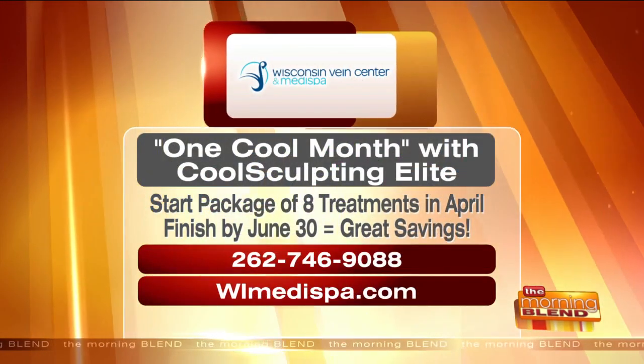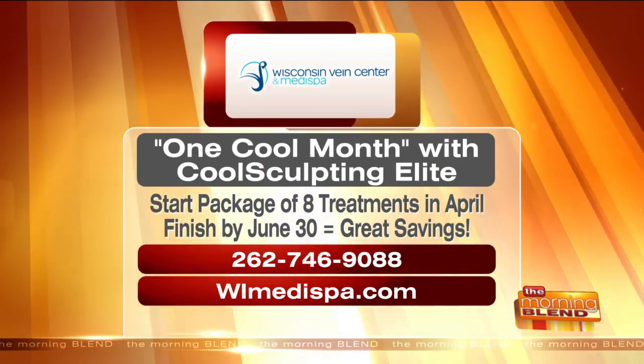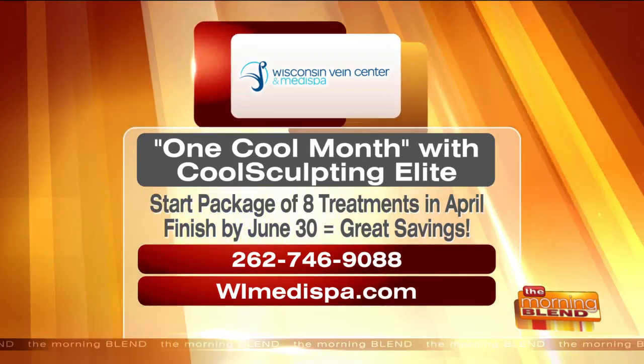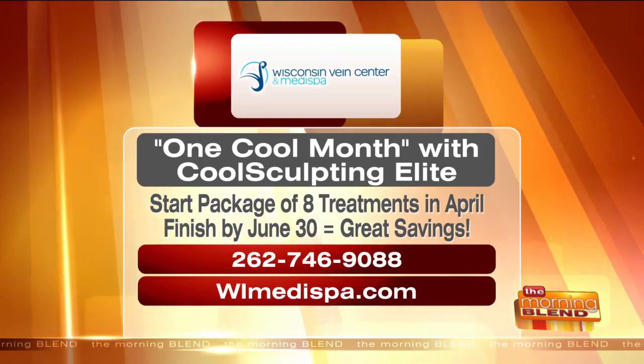And it's a big month for it because there's a big promotion. Allergan is offering a promotion where if people buy four CoolSculpting Elite treatments, they will get four for free — meaning they get two full sessions. They have to start in April, and that's the big key — they start in April and finish by the end of June. Anyone who purchases that package of eight CoolSculpting Elite treatments, starts in April and finishes by June 30th, will receive those great savings — it's basically four for free. Call for a complimentary evaluation and treatment plan to see if CoolSculpting Elite is right for you. Call 262-746-9088 or go online to WIMedispa.com.